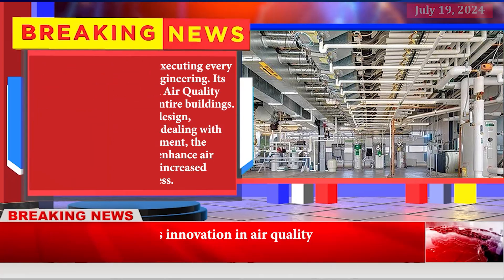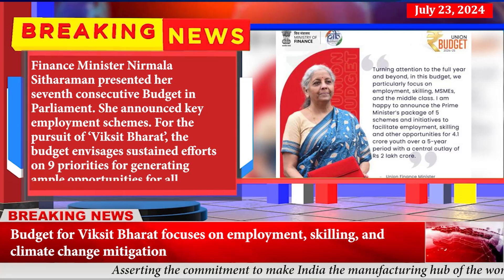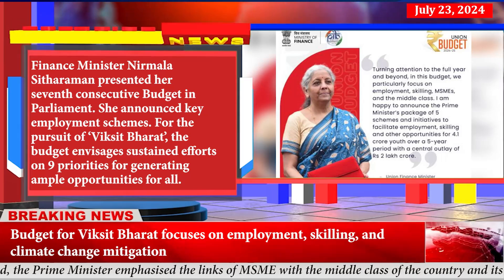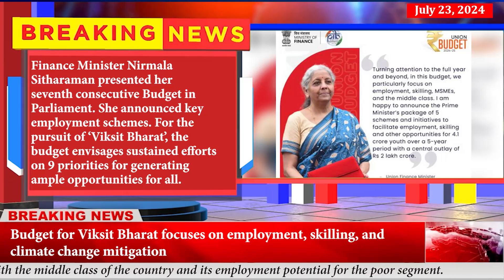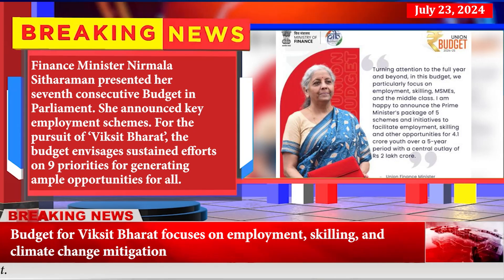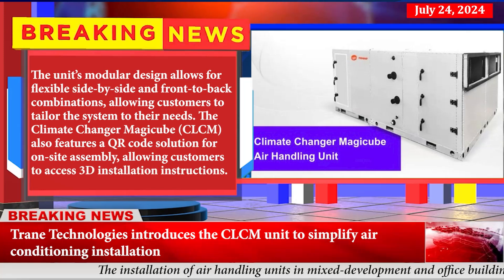The budget for Viksit Bharat focuses on employment, skilling, and climate change mitigation. Finance Minister Nirmala Sitharaman presented her seventh consecutive budget in parliament, announcing key employment schemes. The budget envisages sustained efforts on nine priorities for generating ample opportunities for all.